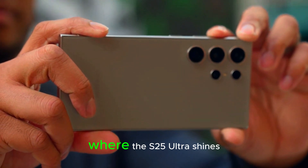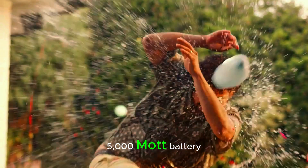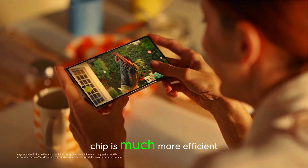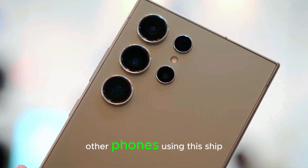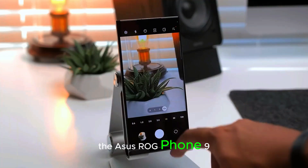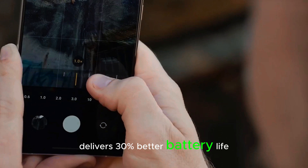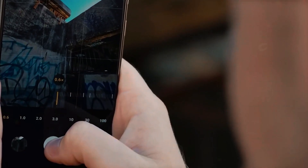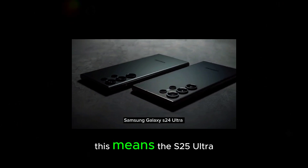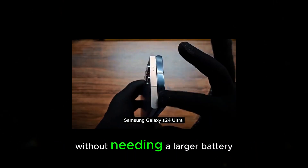Battery life is another area where the S25 Ultra shines. While it keeps the same 5,000mAh battery as the S24 Ultra, the new Snapdragon 8 Elite chip is much more efficient. Other phones using this chip have shown massive battery improvements — for example, the ASUS ROG Phone 9 Pro delivers 30% better battery life than its predecessor, and the OnePlus 13 sees a 42% boost. This means the S25 Ultra should offer impressive battery performance without needing a larger battery.